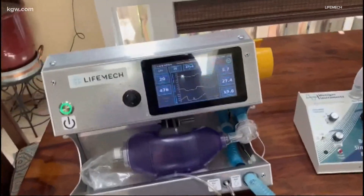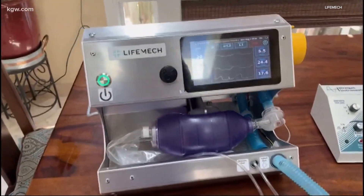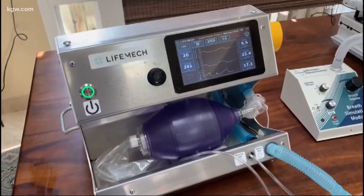And they did it. It's called the LifeMec Adapted Ventilator System. On Friday, they received emergency use authorization approval from the Food and Drug Administration. We're super grateful to everyone on the team who worked with the FDA and all the FDA reviewers for allowing us to bring this product to people who need it.